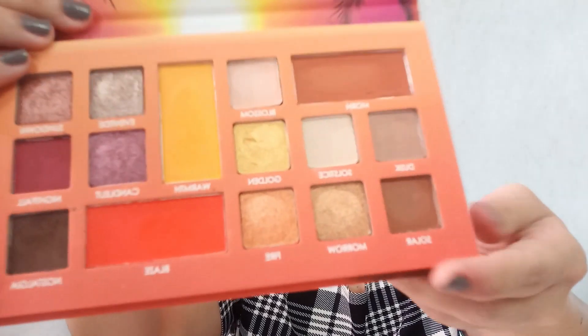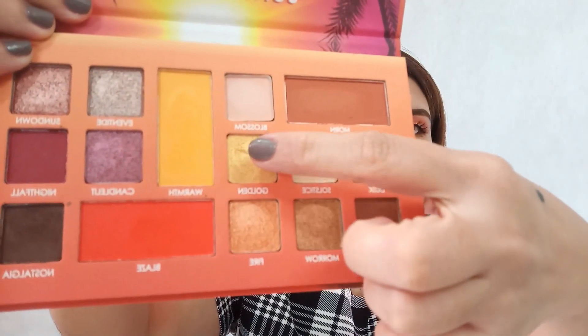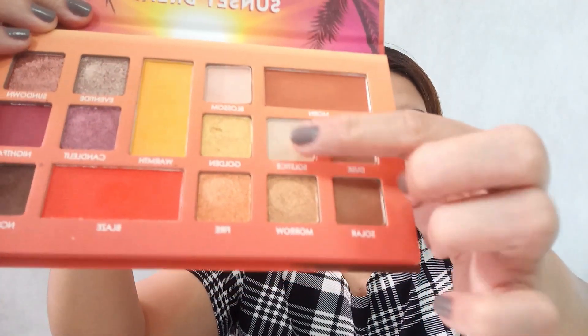The texture of the eyeshadow — when we were swatching it's very buttery and smooth. But when dragging the brush, it wears down quickly. It's also quite powdery, so be careful — it can run out fast if you use it often. But these kinds of colors aren't used daily anyway.